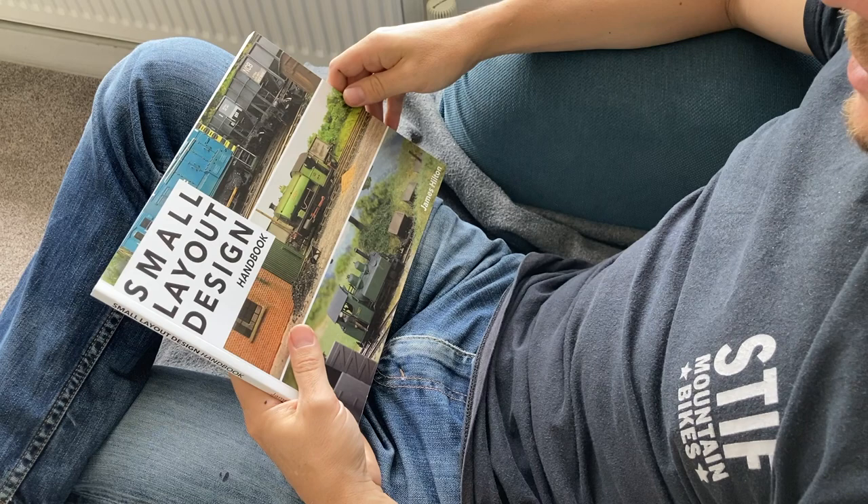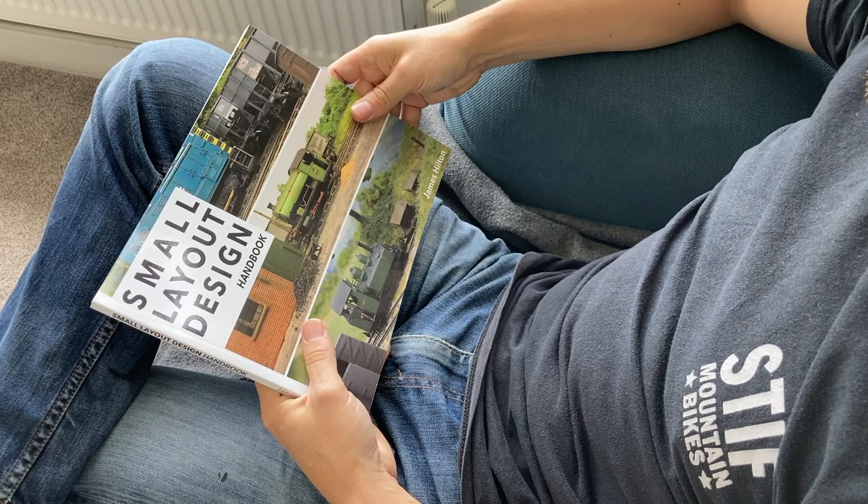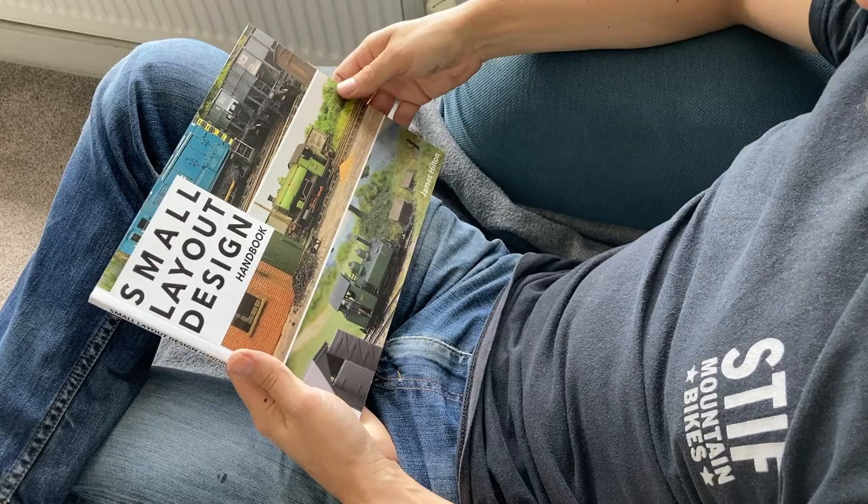So here it is. First of all, I'd like to say thank you to Simon, my publisher, and also to Chris Mears and Paul Marshall Potter for their encouragement in bringing this project to fruition. It's been really exciting and I'm really pleased now to have it in my hands and even more pleased to be able to share it with you.